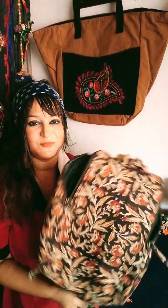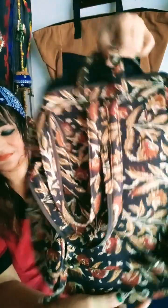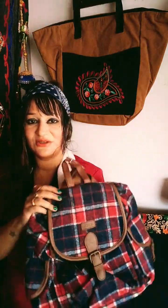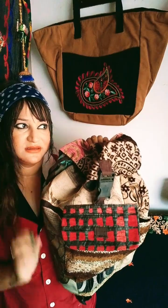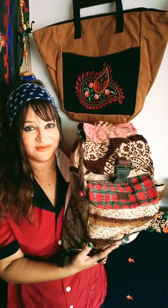Next bag is this ether print bag. Again, this is a shoulder bag — this bag is very nice. Next bag is this one — I just love this bag.